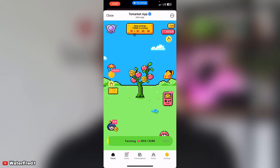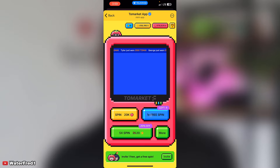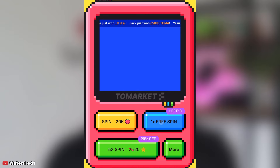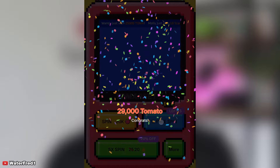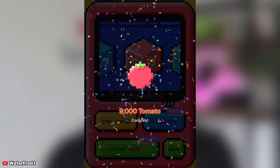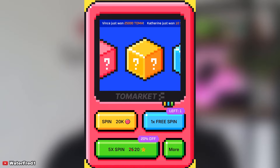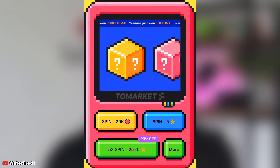We have 10 more days remaining, so make sure you're getting ready for this airdrop. Let me use my free spins — I have nine free spins. Spinning through them, I'm getting 19,000, 29,000, 9,000, 29,000, and 9,000 tokens from the spins.